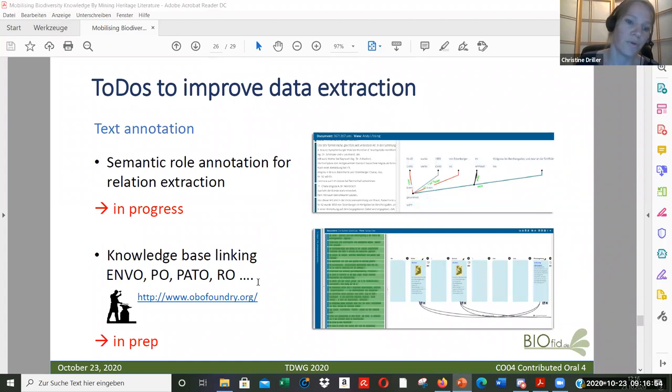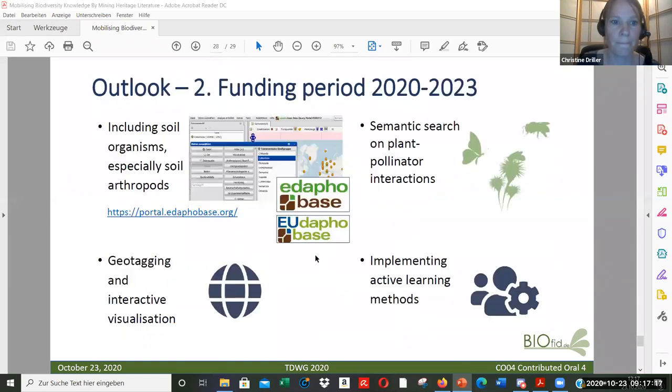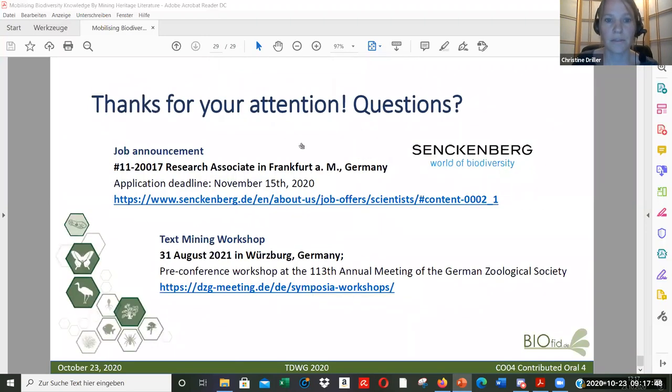The next steps include semantic role annotation, which is important for relation extraction, and improving knowledge-base linking. For the search portal we are linking and synchronizing the search with Wikidata and Encyclopedia of Life, and we also aim to enable English search queries. In the second funding period we want to expand our taxonomic range to soil organisms, cooperating with EdafoBase, and expand semantic search to plant-pollinator interactions, improve visualization, and implement active learning methods. We need new staff for the project and there is an upcoming text mining workshop next year.